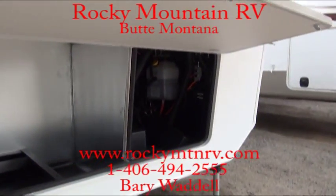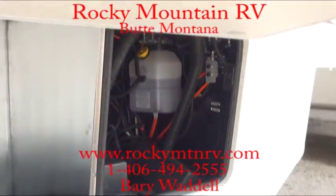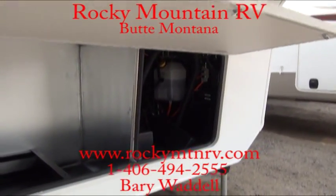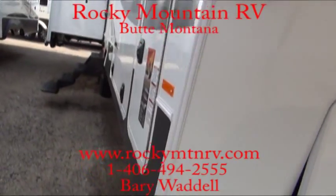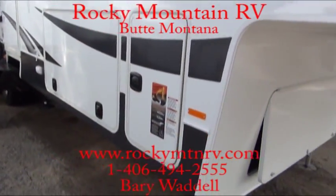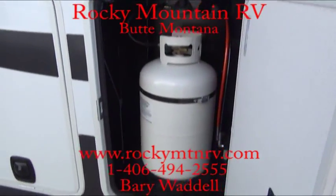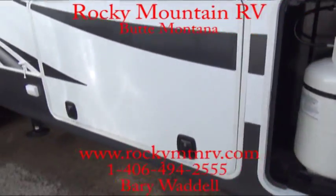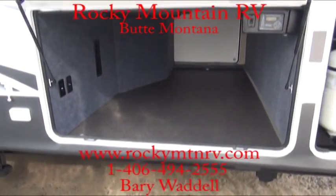This unit has hydraulic slides and, as I mentioned, automatic landing gear, one-inch thick insulated doors, dual 30-pound propane tanks, and very large pass-through storage.